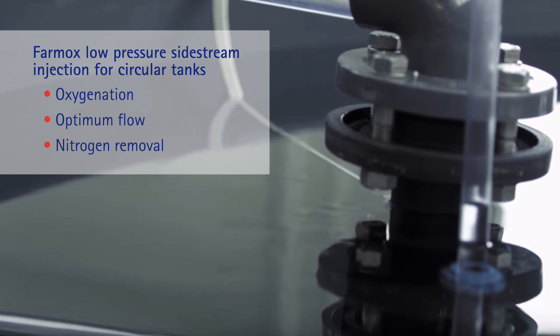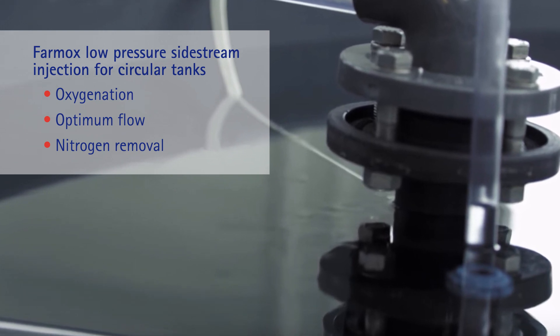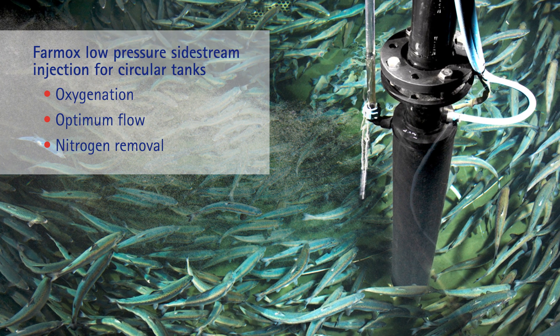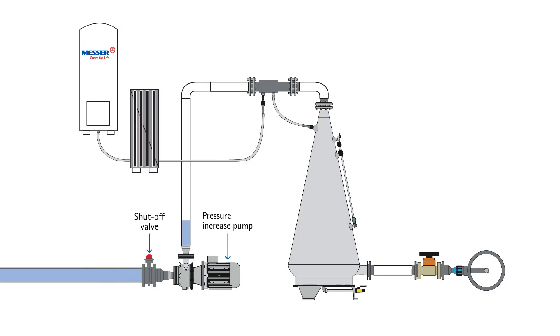Our all-in-one Farmox Low Pressure Sidestream Injection Unit oxygenates water, creates current in the tanks, and removes dissolved nitrogen, all of which improve fish health.